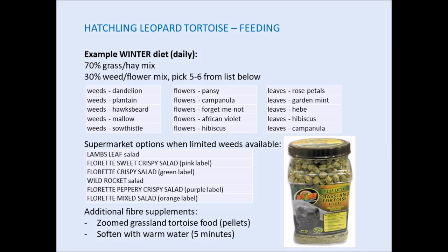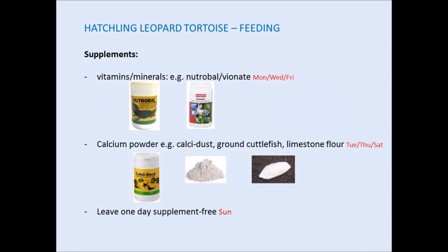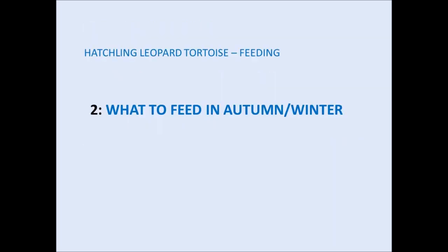To start, use 70% of the hay and grass mix we've talked about, with replacement food as required. Make up the remaining 30% by picking as many weeds, flowers, and leaves as you have available, then top up with bag salad. You can also supplement their winter diet with a high-fibre pellet, for example Grassland Tortoise Food, softened in warm water for about five minutes before mixing in. Supplements in the winter months are the same as the warmer months — alternate vitamin/mineral powder with calcium powder and leave one day free of supplements.